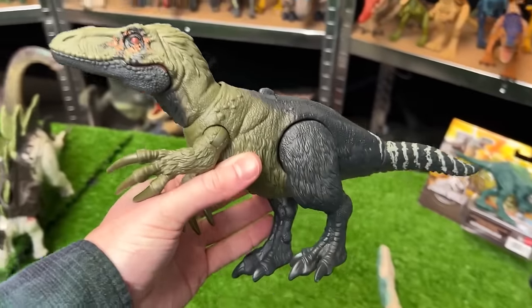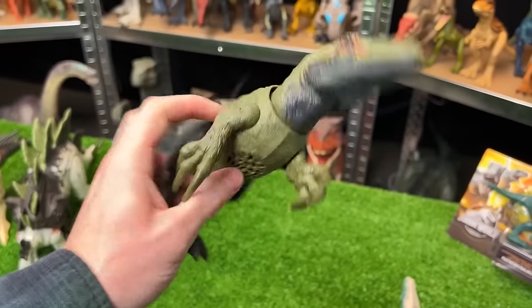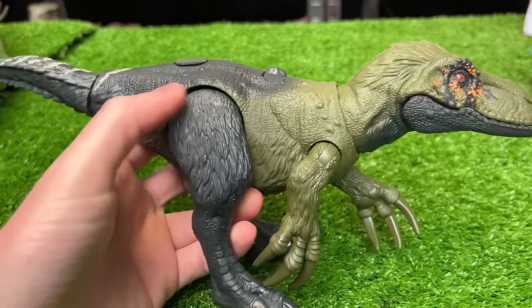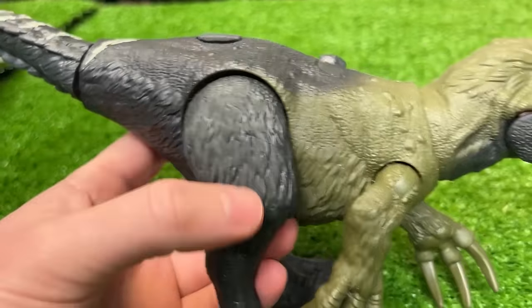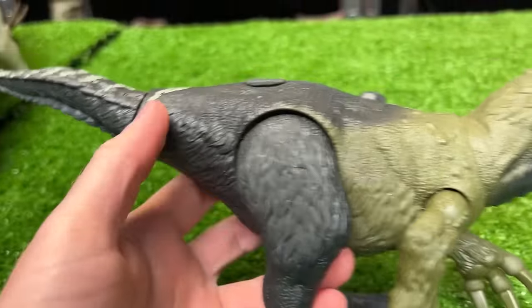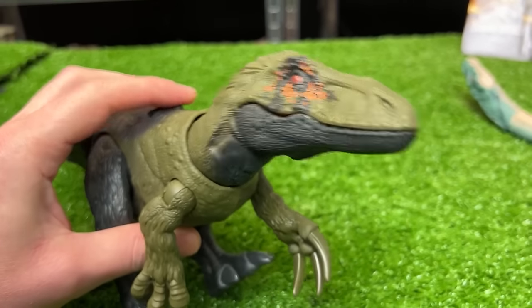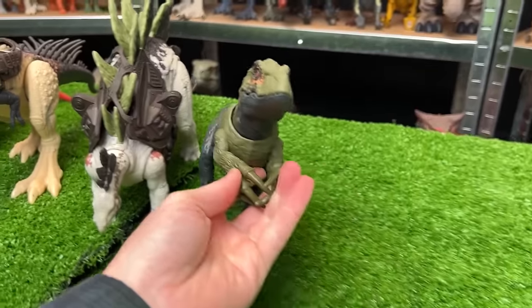Next up is this Orcoraptor figure — a very strange and unique looking dinosaur. It has a dark green and black body with feather texturing on the underside and a lever action on its back for some sound effects and chomping actions.